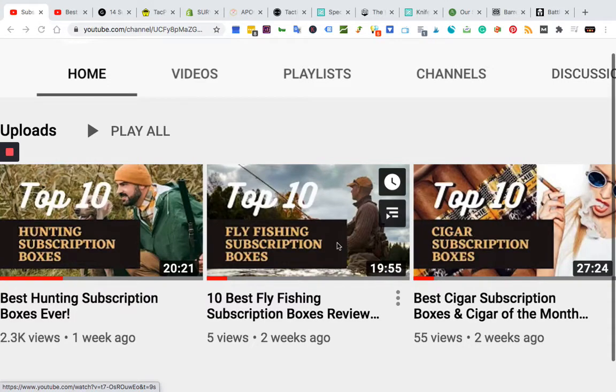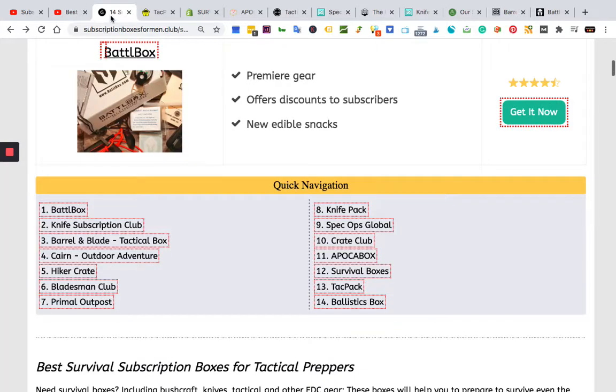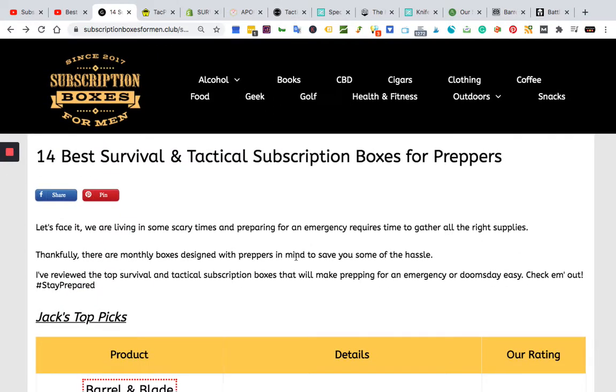Welcome to the channel. At subscriptionboxesformen.club, we review all the best subscription boxes available for men. Today we're looking at the best survival and tactical subscription boxes for preppers, people who like EDC — everyday carry — and those into bushcraft and survival.